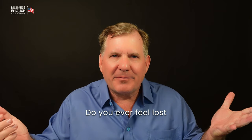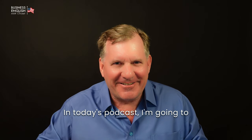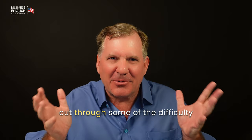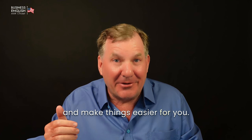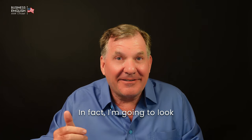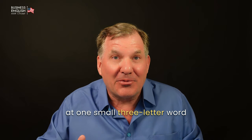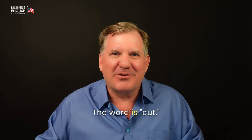Do you ever feel lost when using English at work? Don't worry. In today's podcast, I'm going to cut through some of the difficulty and make things easier for you. In fact, I'm going to look at one small three-letter word that has a big job in business. The word is cut.